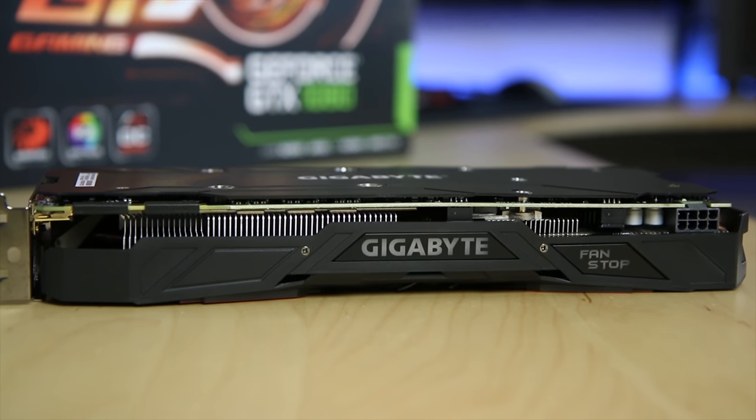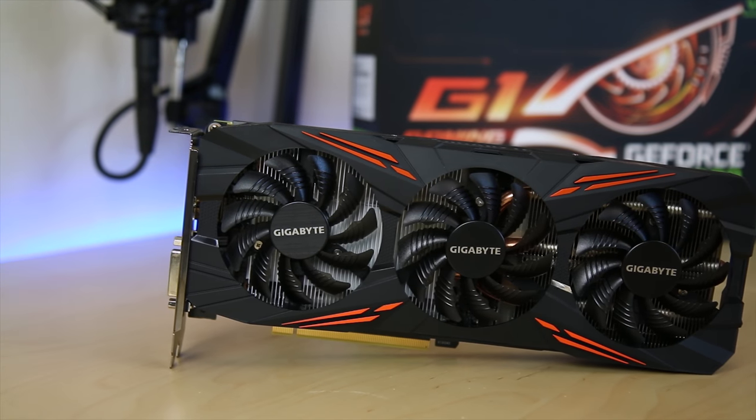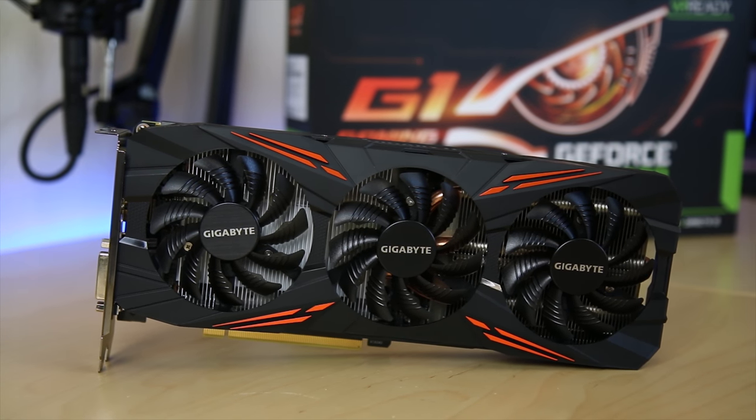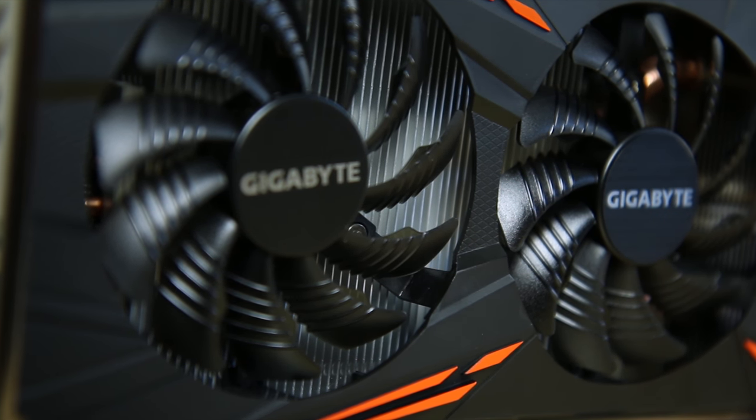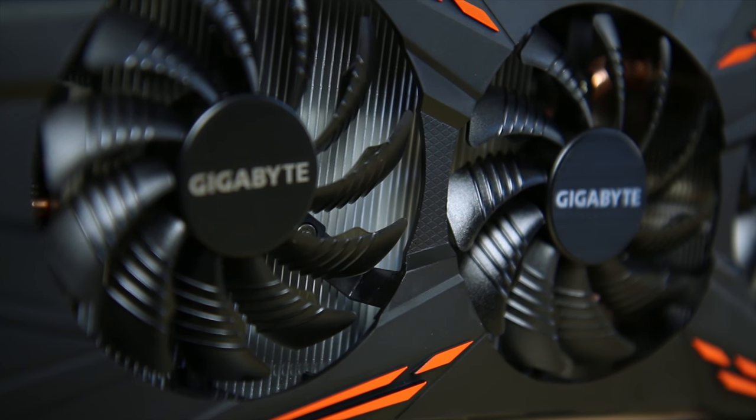Today we're taking a look at Sennheiser's new PC373D 7.1 surround gaming headset. I want to give a huge congratulations to the winner of the GTX 1080 G1 Gaming Giveaway, William Lyons. I have more stuff to give away this holiday season, so make sure you grab your lucky charms — and no, that isn't a euphemism. Stay tuned.